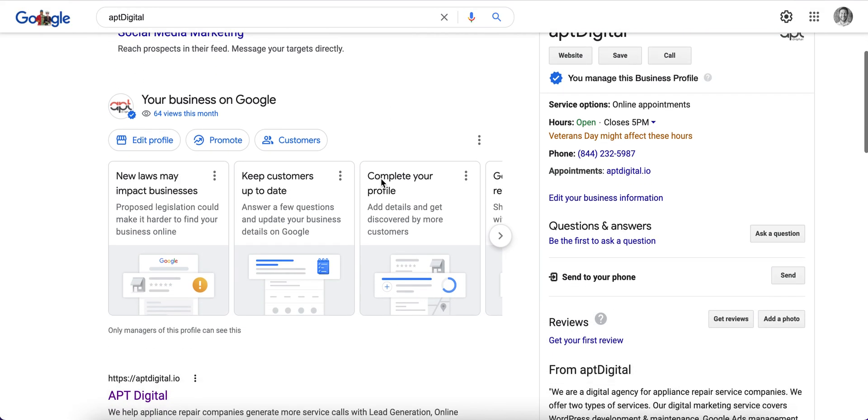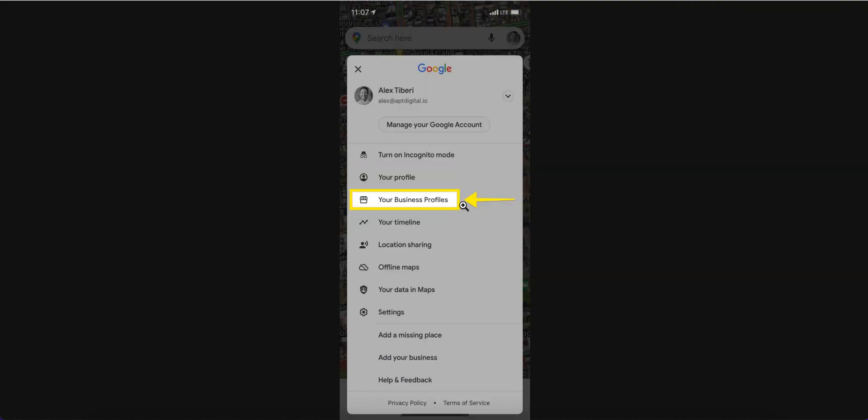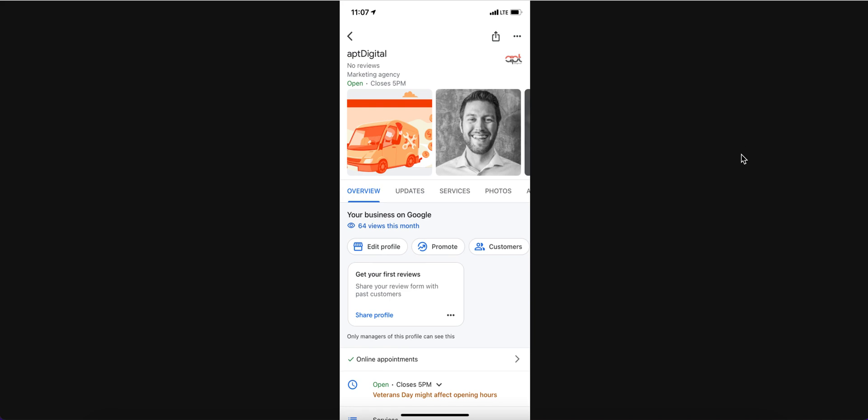If you are using a mobile device and the Maps app, the way to get to this new interface is: from the Maps app, make sure you are logged in to the correct email account, click the icon that is your profile photo, then select 'Your Business Profiles,' select the business profile you want to manage, and you will be met with the mobile version in the Maps app that allows you to edit the same things I just showed you.